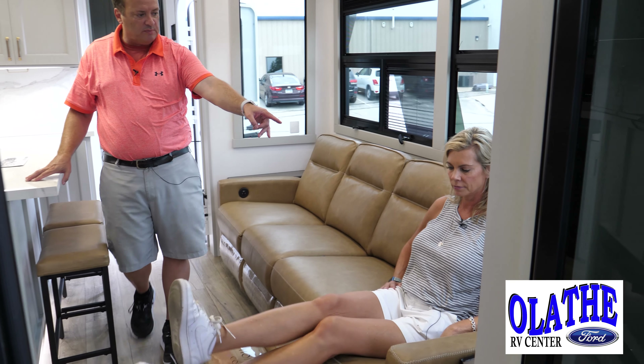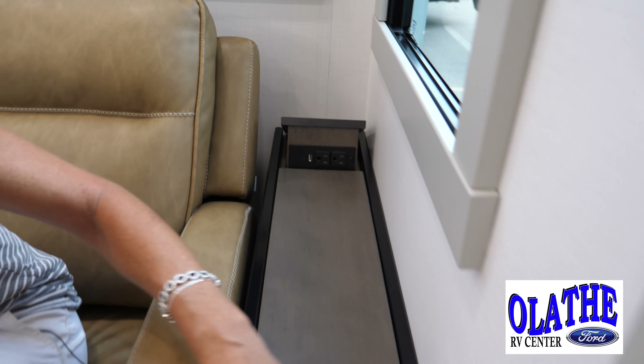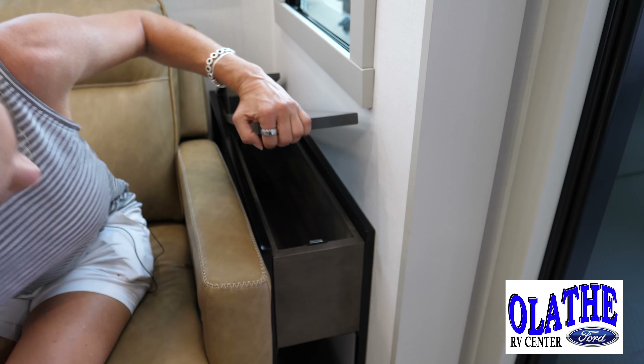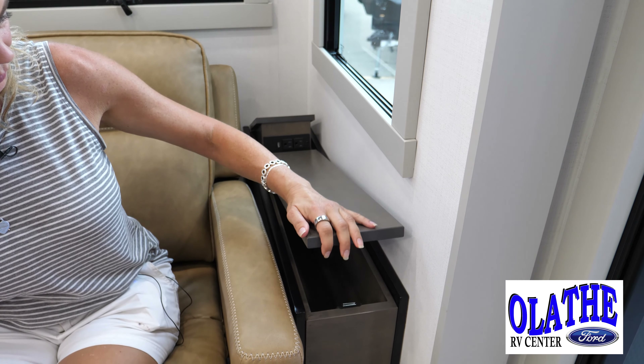You've got tons of USB ports back there — your cell phone can plug in there. And then if you can get it from right there, you should be able to pop open that drawer. Just push up — there you go. So tons of storage. Hide things in there, put your stuff in there.